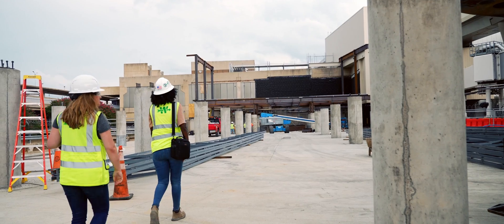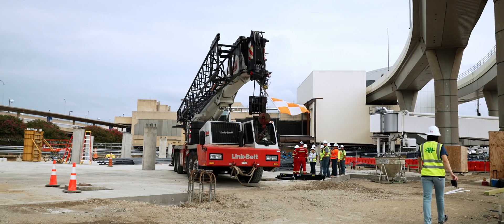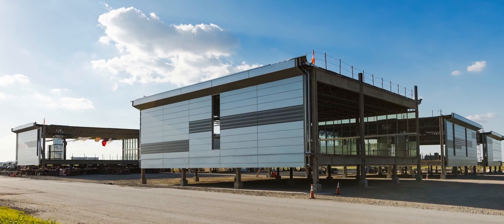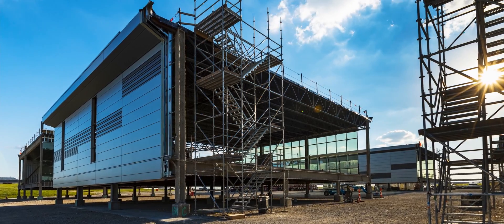If we were stick-building this, we could not start construction at the terminal until the foundations were in. That saves four or five months off of the schedule because we're doing it simultaneously instead of a start-to-finish construction type.